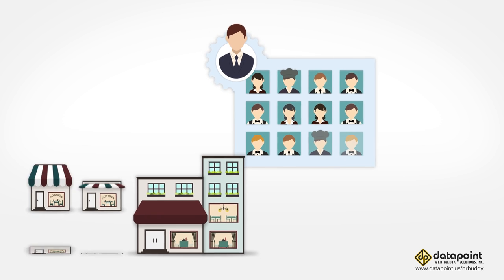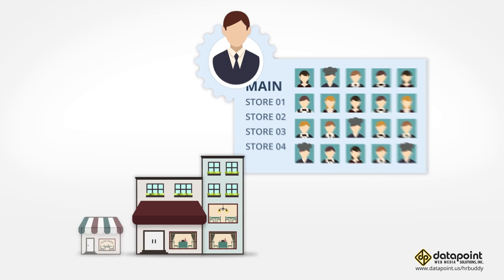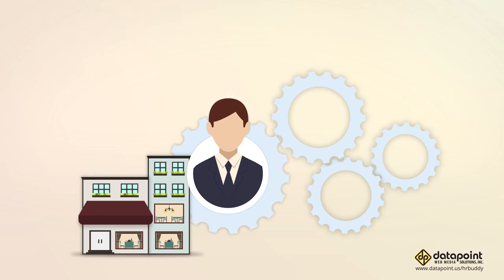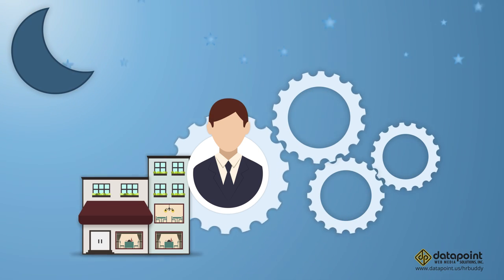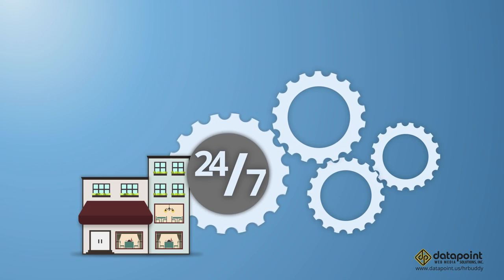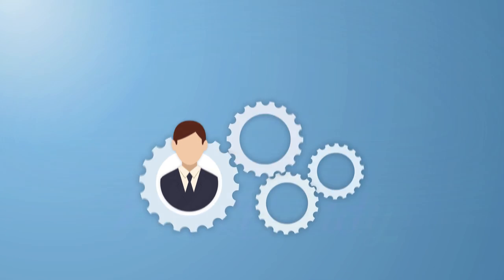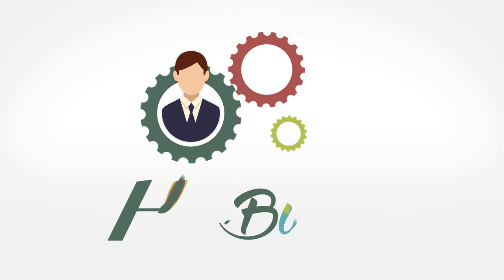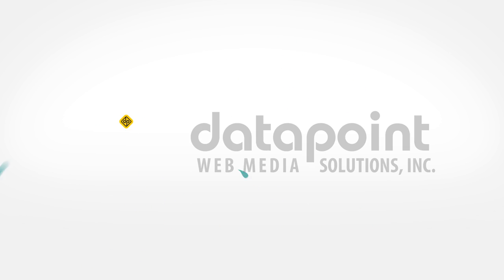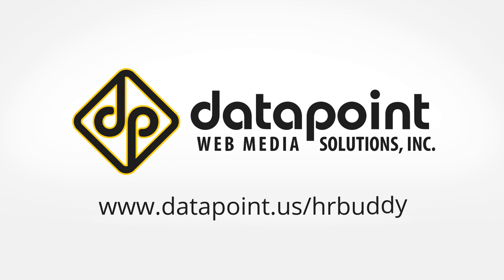Whether you own a small business or expand to a bigger one, HR Buddy will keep up with your growth regardless of company size or complexity. This HR solution works continuously — all day, all night, even 24/7. Save time, save money with HR Buddy. To learn more, access the free demo at www.datapoint.us/hrbuddy.